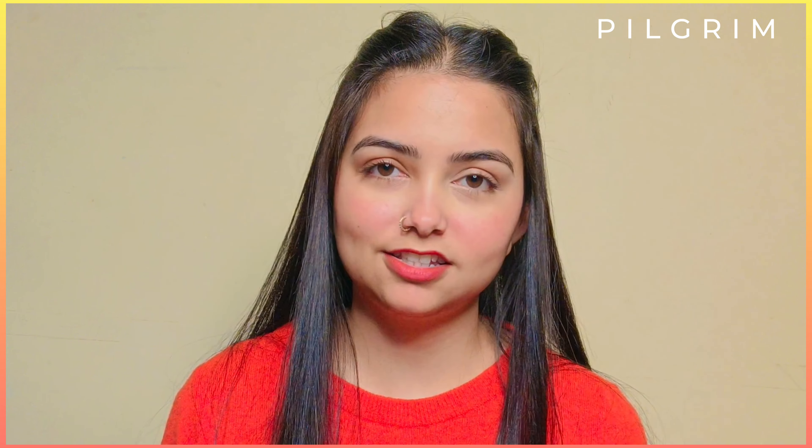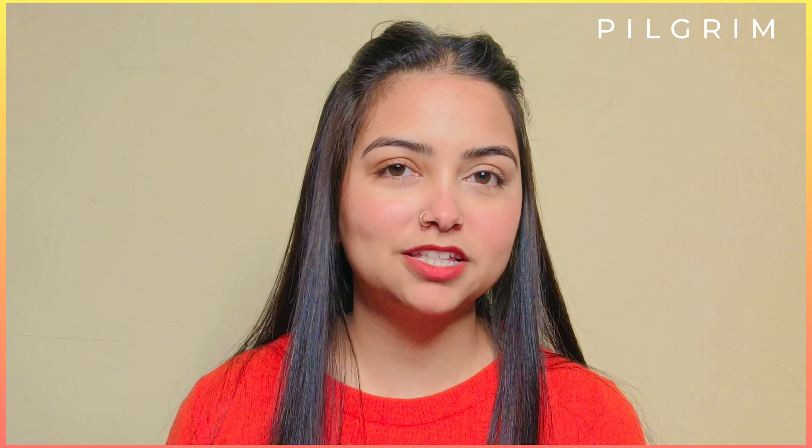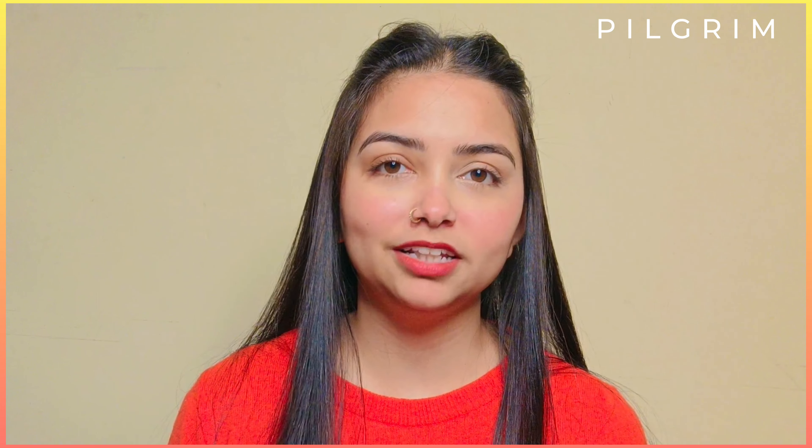Hi guys, welcome back to my channel! How are you all? I hope you're doing very well. So yeah, I'm again up with another video and in today's video I'm going to share with you a product review, and the product I'm going to share with you is from the brand Pilgrim.